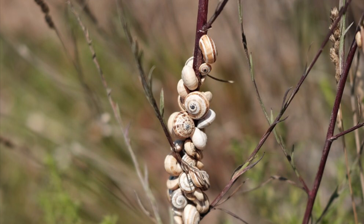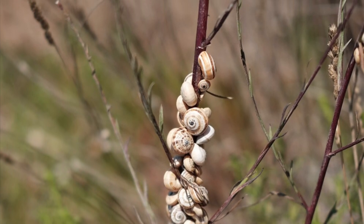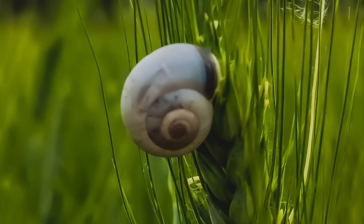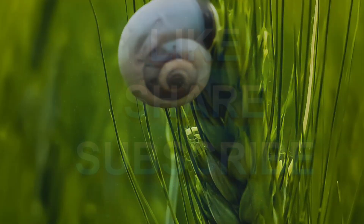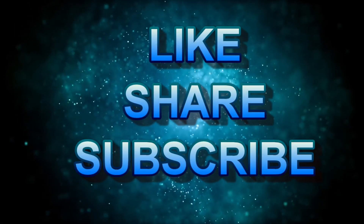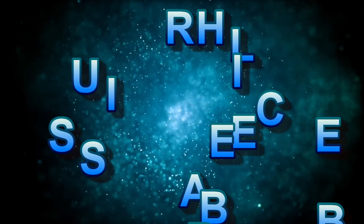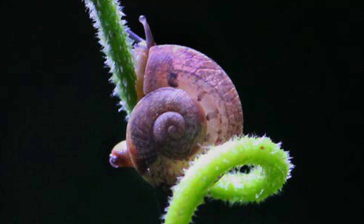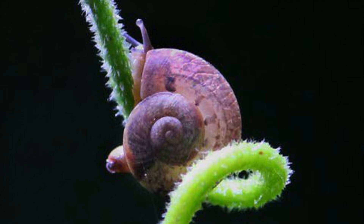This is all about snails. So what should I talk about next? Please let me know in the comments. And be sure to like, share, and subscribe for a new episode of Hasika's World every day. Thank you for watching. See ya!